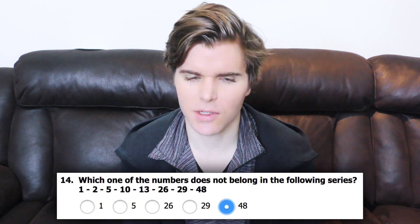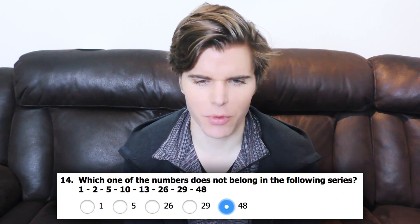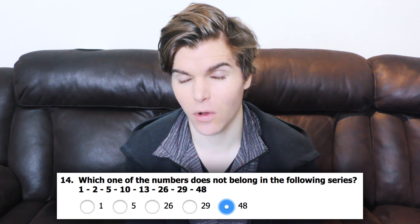Reliable seems the most similar to trustworthy. For some reason I don't know the answer to this question, so I'm just going to pick something random. This sequence is double it, add three, double it, add three, double it, add three — which makes 48 the wrong number.